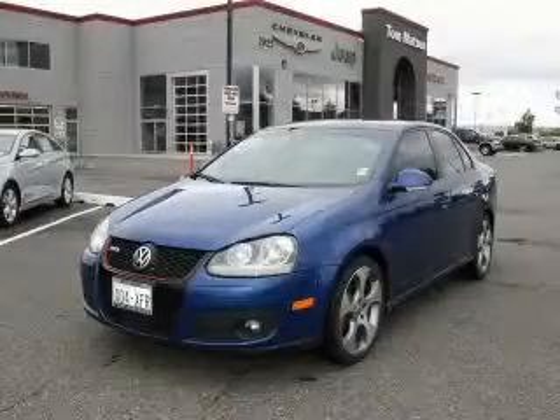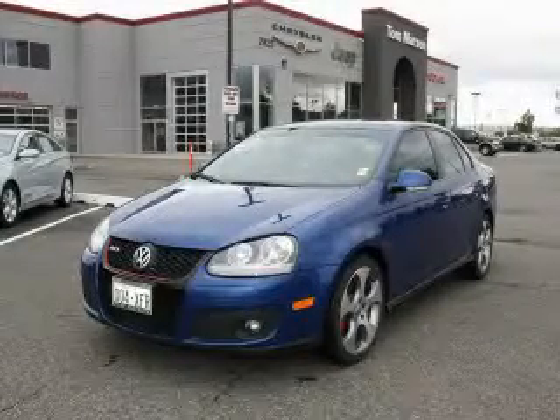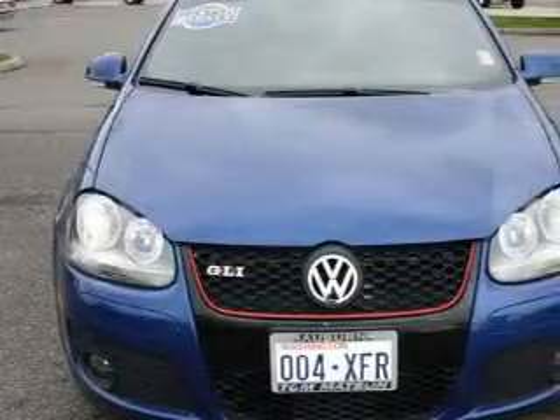This is a 2008 Volkswagen GLI. It has a 2.0-liter four-cylinder engine and an automatic transmission.